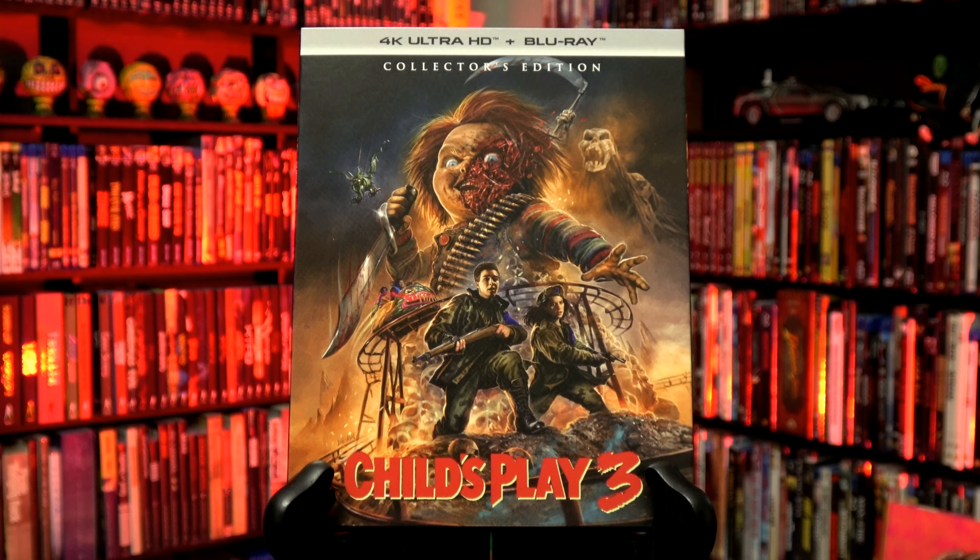Child's Play 3 is now considered one of the worst in the franchise, but personally I think it is a vastly underrated sequel. So for today's unboxing we are going to be having a look inside of Scream Factory's new limited edition exclusive 4K UHD release of Child's Play 3.